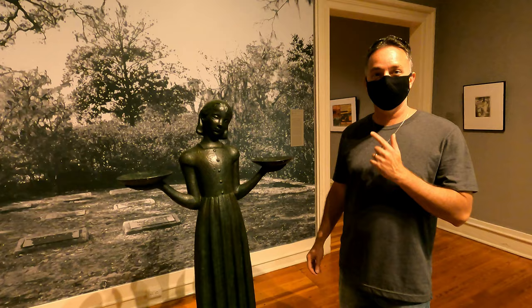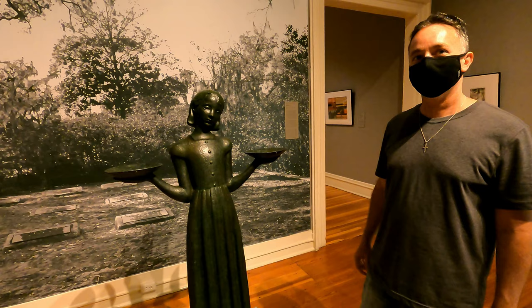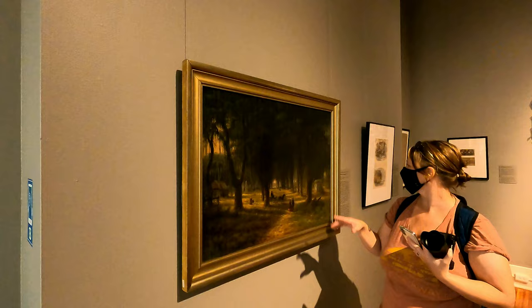We found her! This is the Bird Girl statue that was originally in the garden. When you come to Savannah, this is the statue that they always talk about. That's pretty cool. But this may be one of six — I think they said there were six of them. I'm not quite sure, I'll have to do more research on that one.